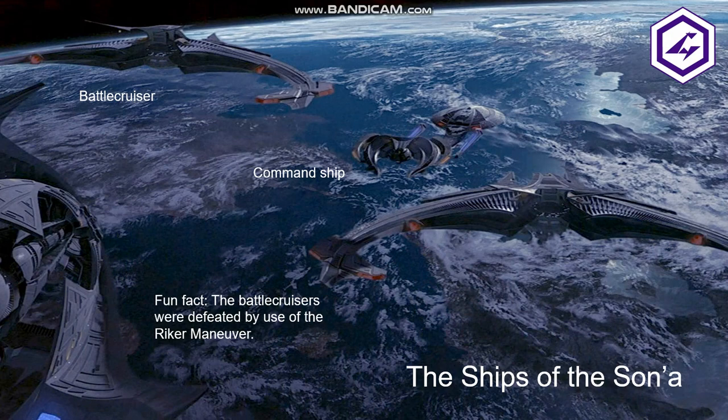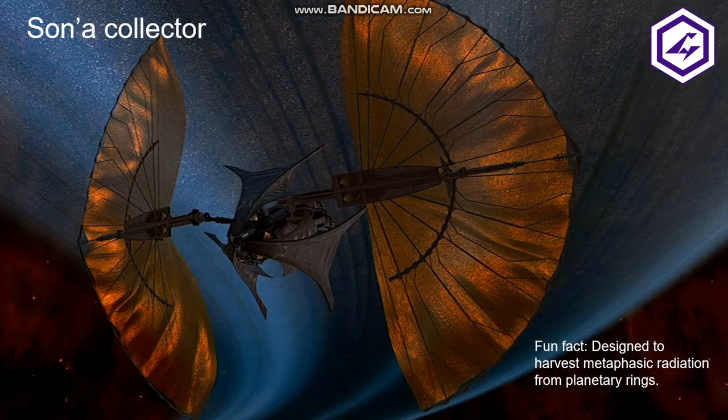Moving on to Star Trek Insurrection, the main opponents of this film were known as the Son'a, who had a number of their own new ship designs. In the middle, we can see the Son'a command ship flanked by two battlecruisers. Towards the later part of the film, these battlecruisers face off against the Enterprise, but they are defeated by clever use of the Riker maneuver. Also, the Son'a employed a large collector ship, which was designed to harvest metaphasic radiation from planetary rings.